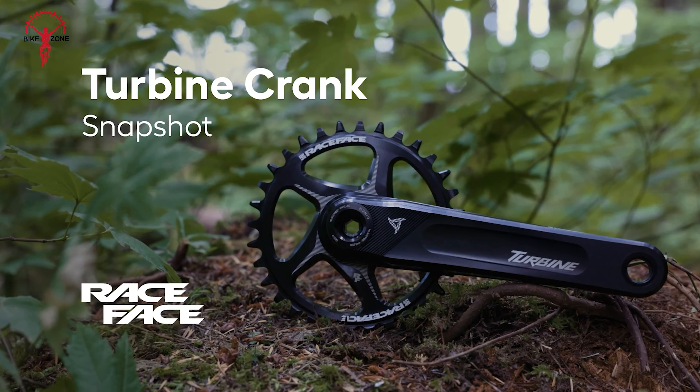Step into the world of trail mastery with the PNW Loam Carbon Handlebar. Crafted from top-tier carbon fiber, it's a revelation for riders craving peak performance and durability. At 35mm clamp diameter and a sprawling 800mm width, this handlebar screams control and stability, empowering you to conquer any terrain with finesse. Designed for comfort as much as performance, its 10-degree backsweep and 5-degree upsweep ensure ergonomic bliss on those epic rides. Its sleek matte finish adds a touch of stealthy style to your setup. From hair-raising descents to grueling climbs, the PNW Loam Carbon Handlebar is your ticket to trail domination.